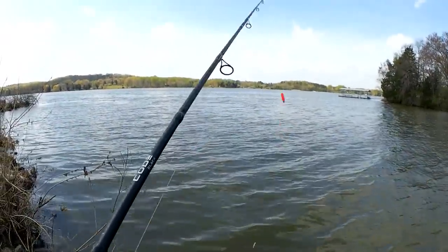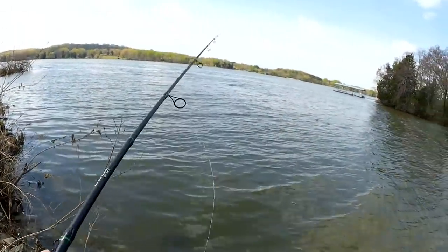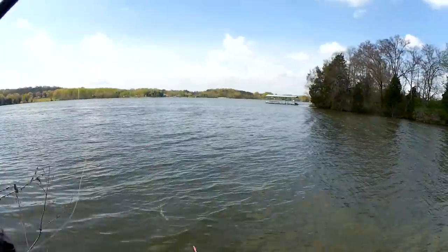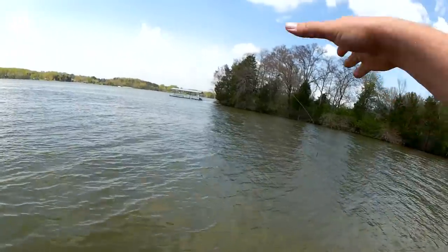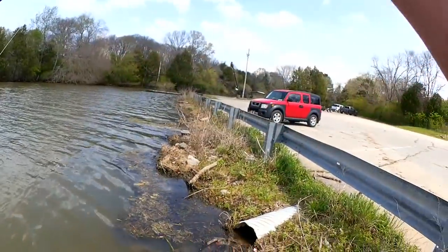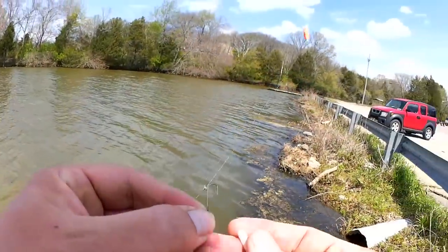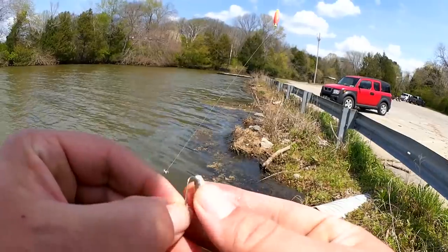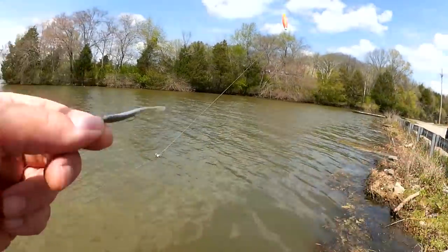I had one — oh, dang it. That one stole my bait. Let's get a new gulp minnow on. You know what's cool? I caught all those fish on one bait. Finally time for another one — let's see if we can get a few more.